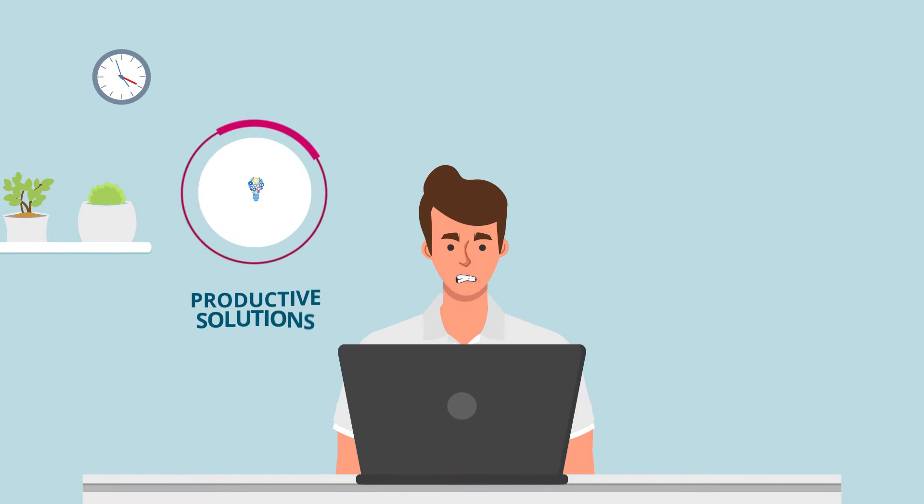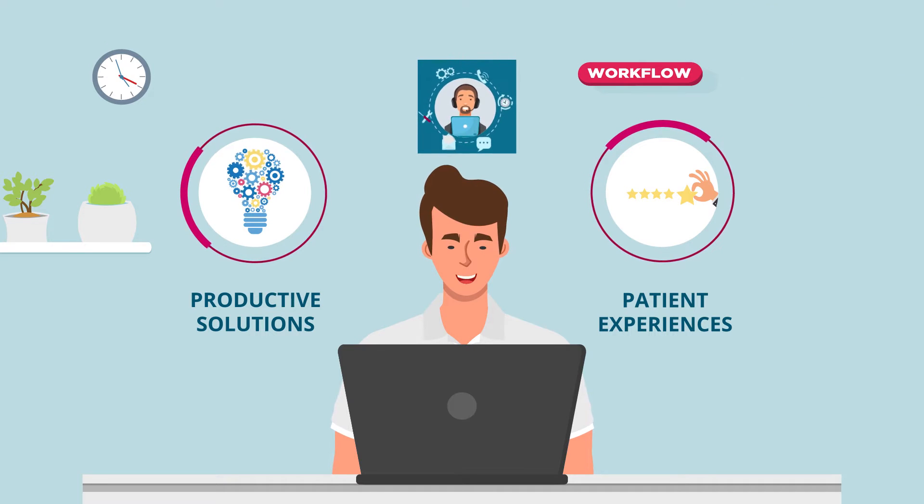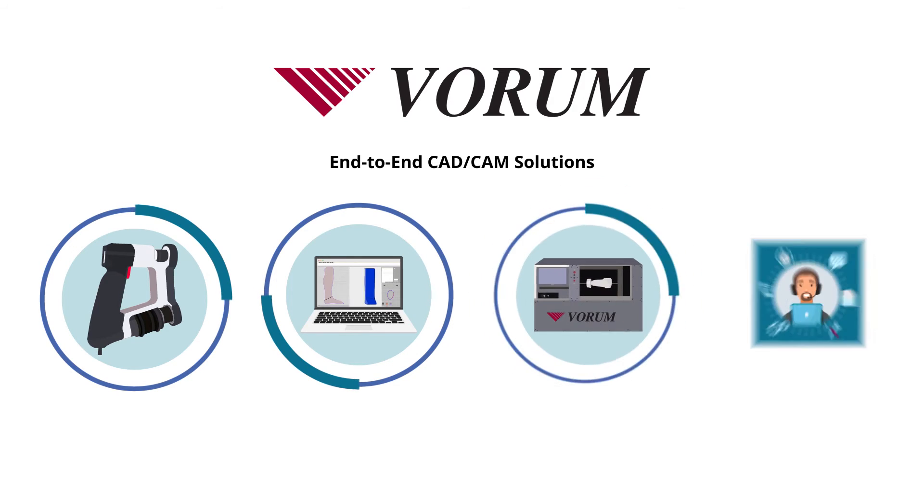All of these issues can be eliminated when you work with a single provider who can support you at every step of the way. That's why Vorum offers end-to-end CAD-CAM solutions specific to your needs, including scanners, design software, and carving machines.